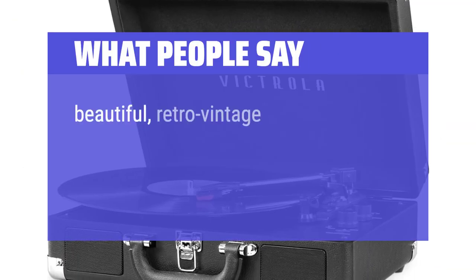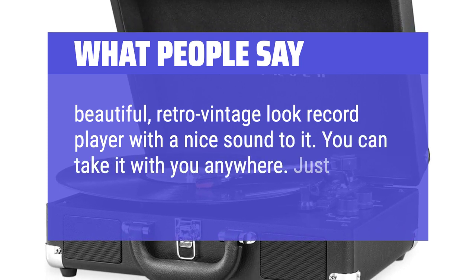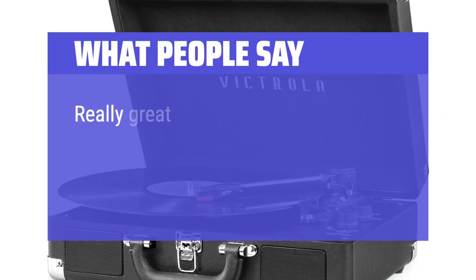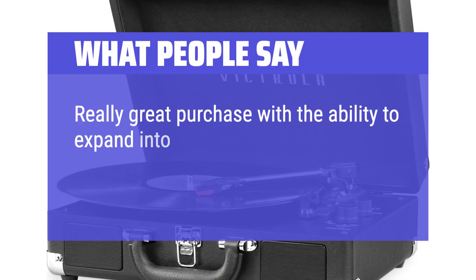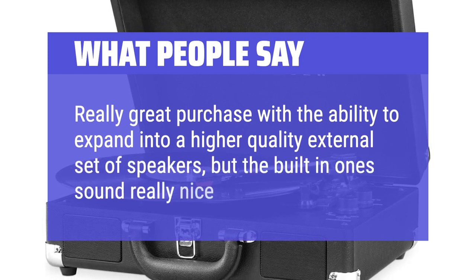Beautiful retro-vintage look record player with a nice sound to it. You can take it with you anywhere — just plug in and enjoy your records. Really great purchase with the ability to expand into a higher quality external set of speakers, but the built-in ones sound really nice.